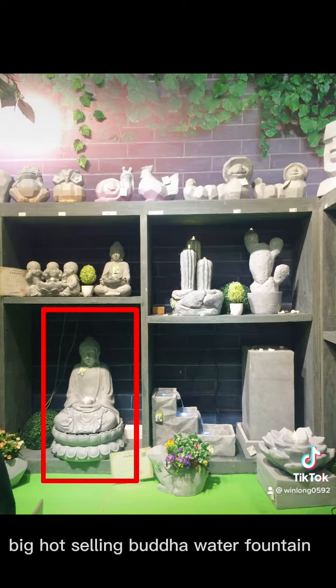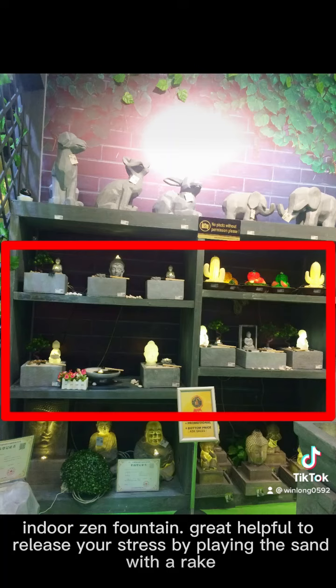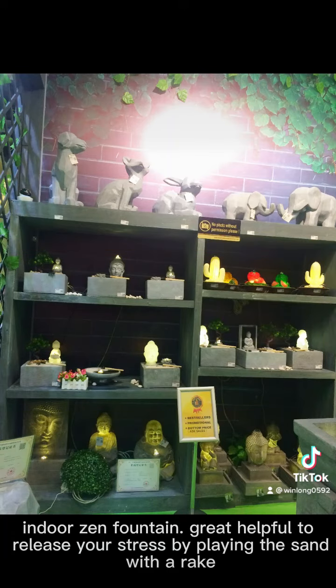Big heart-selling Buddha water fountain. Indoor Zen fountain — great and very helpful to release your stress by playing the sand with a rake.